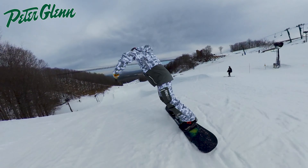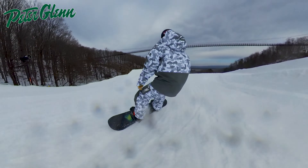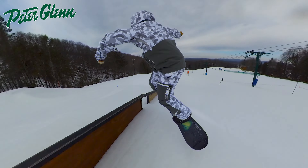I took it for a few runs. With the conditions being a little bit softer and slushier, I was actually very impressed to take this thing into the park. With the camber and the rocker and the nose and tail, it really plowed through the slush better than a lot of the boards I rode over those few days. And for as soft and as easy feeling as it was, it had a lot more spring and pop than I was expecting.